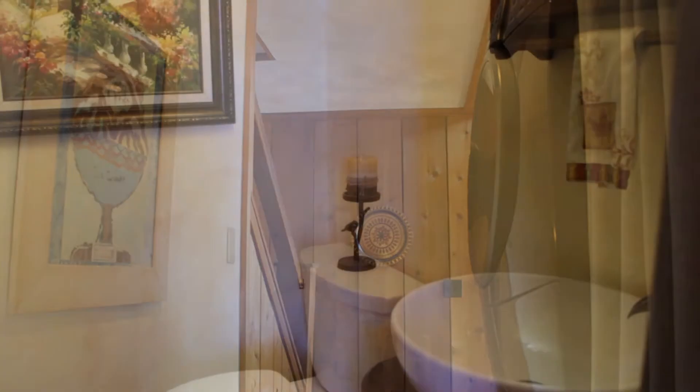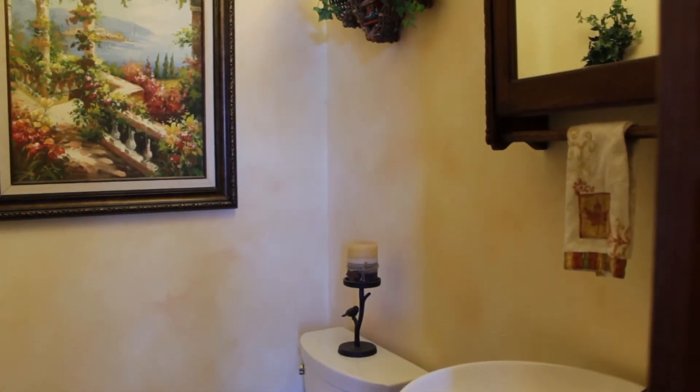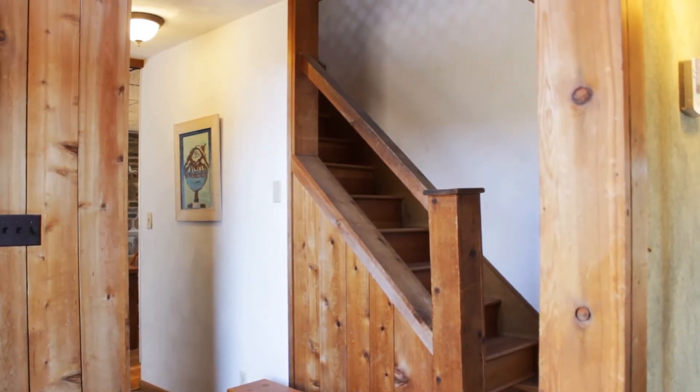There's also a half-bath on this level. The staircase leads us to the second floor with an open hallway and lots of natural light.